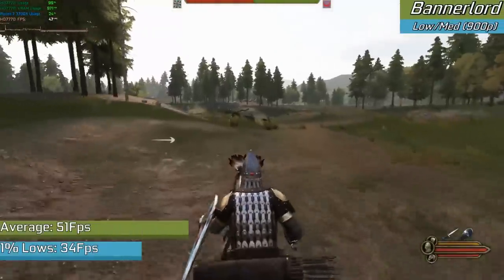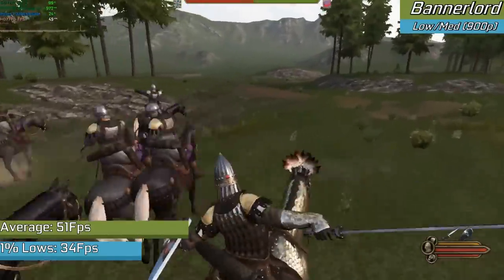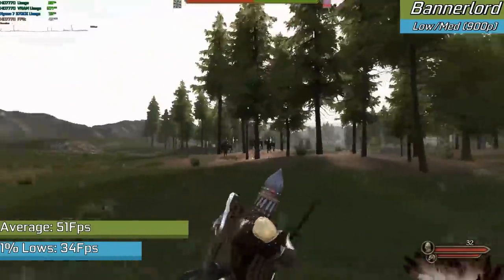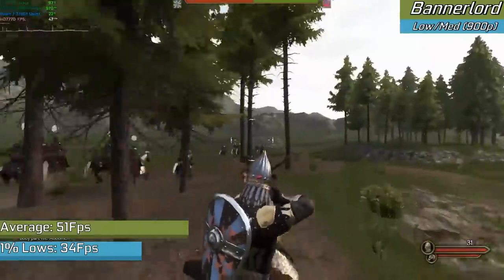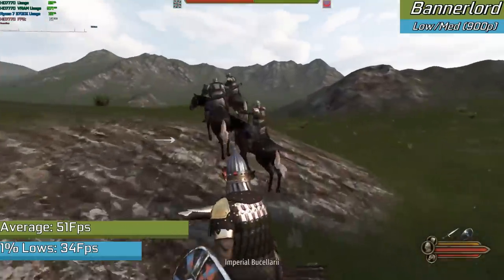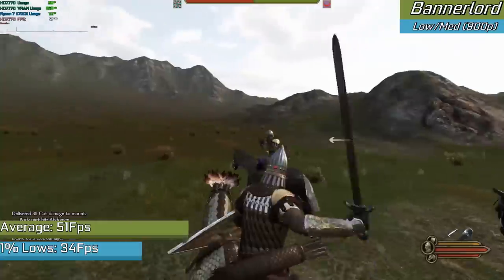Bannerlord is a game that's still being worked on, and personally I haven't had all too many issues with its optimizations. With low and medium settings in 900p, we saw the game stick to a decent 40–60fps range, which seemed decent. In larger battles it could struggle, but if you're going to be playing larger battles you can always limit that in the game's settings down to smaller battle sizes. For the vast majority of standard gameplay, the HD 7770 can carry you through with decent graphical settings.